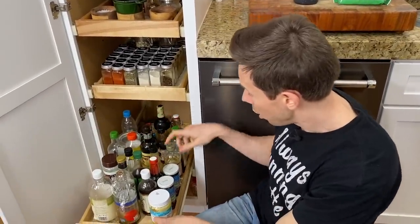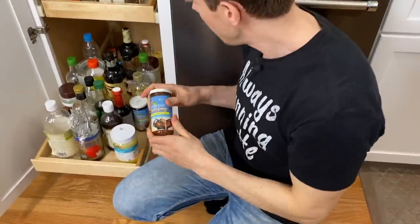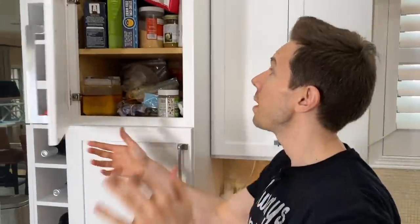I have stuff like Tamari and Gochujang — which I finally got after you guys convinced me from the Asian condiments video last week — and then a little bit of rice wine vinegar and Tabasco. Up here, we're crazy about tacos, but we do paleo tacos, meaning there's no grain and no corn in our shells.